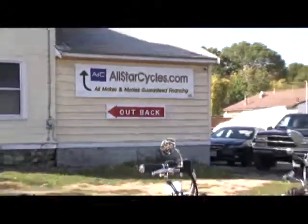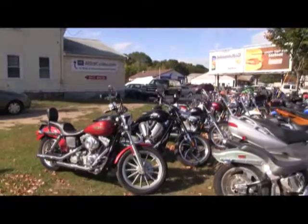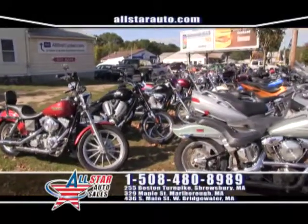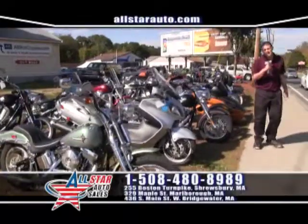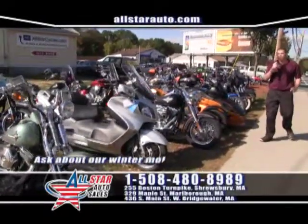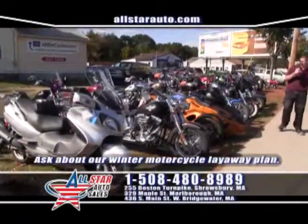Here at All-Star Cycles we have all of your motorcycle and PowerSports needs. Looking for a Harley-Davidson? No problem. Come down and check out one of our beautiful 2006 Harley-Davidson Fat Boys, on sale right now for $10,877.